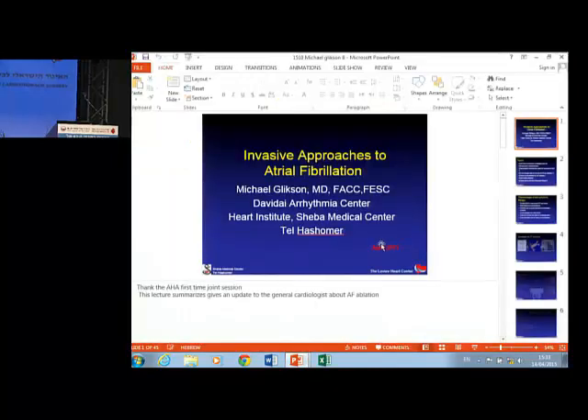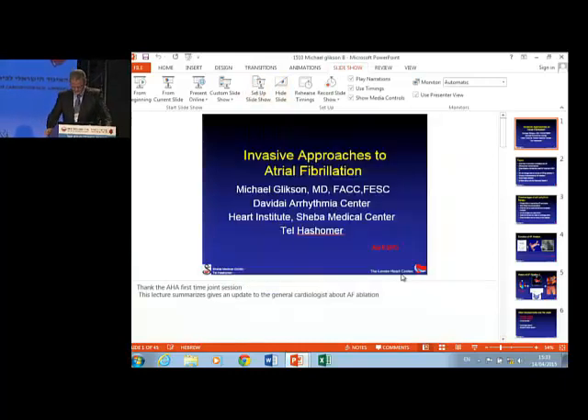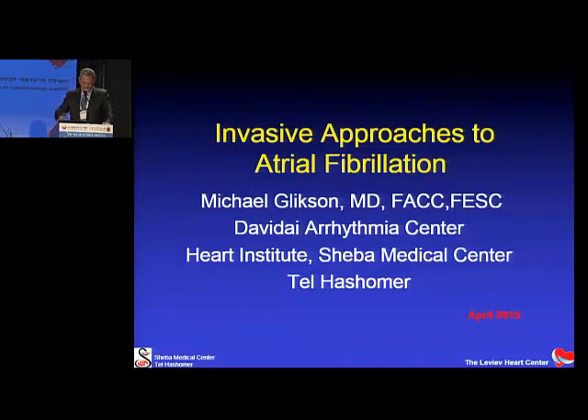The next presentation is by Professor Michael Glickson, and the title is 'Mechanical Therapies for Atrial Fibrillation: Ablation and LA Occlusion.' Thank you, Yossi, Dr. Antman, ladies and gentlemen. I'm glad to be here on this historical occasion of the first joint session of the Israel Heart Society and the American Heart Association. I'm sure that this is the beginning of a long-standing collaboration.